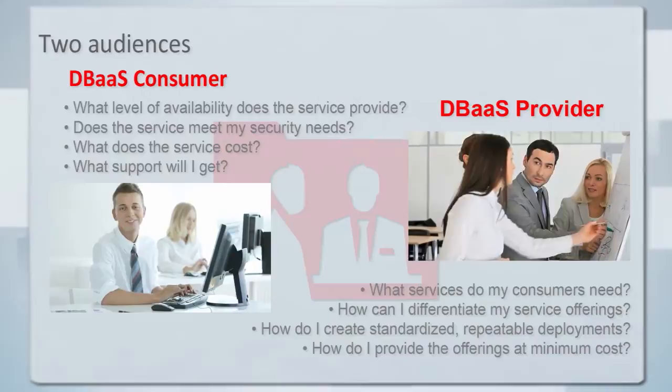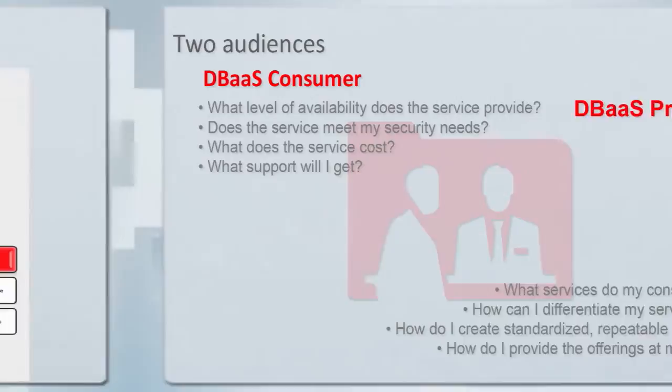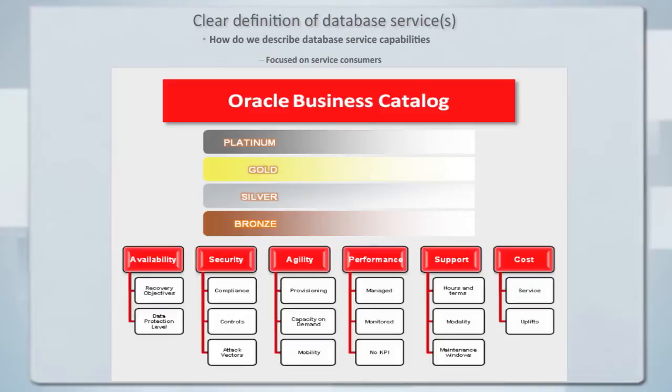Today's conversation will really focus on the providers, and the consumers will see one small piece of this at the end of the day. The provider is very interested in presenting concise, clear service offerings to customers. So the discussion here will be focused on what those offerings will look like, and then a little bit about how to provide them in an Oracle environment.